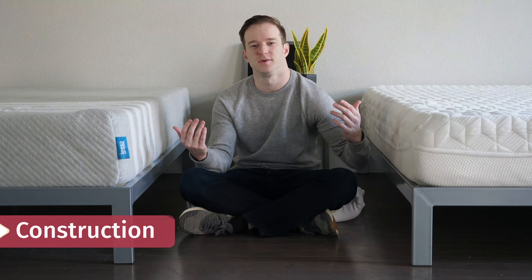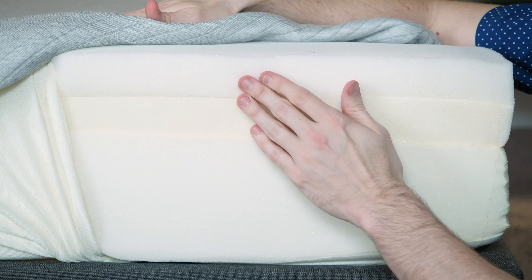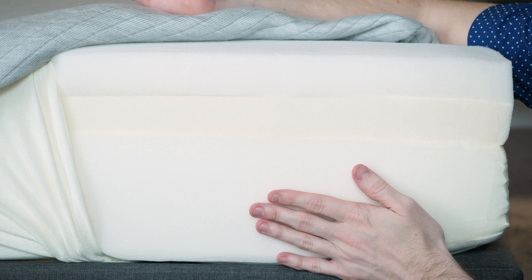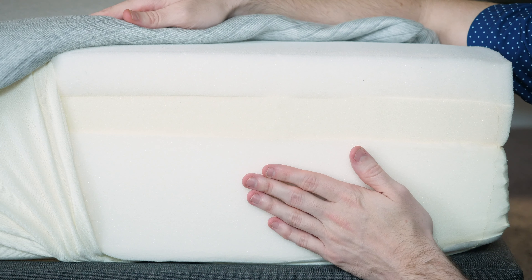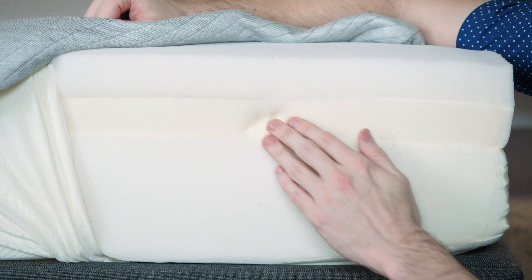Let's open up these mattresses to see the construction. Starting with the Leesa, it has a standard base layer, a two-inch memory foam layer in the middle, and then the proprietary LSA 200 foam on top. It's a very responsive, latex-like foam that's still soft and pressure-relieving. When you combine those three layers, you get all the benefits of memory foam without the drawbacks, like sleeping hot or sinking in too far. Good pressure relief with a balanced foam feel overall.